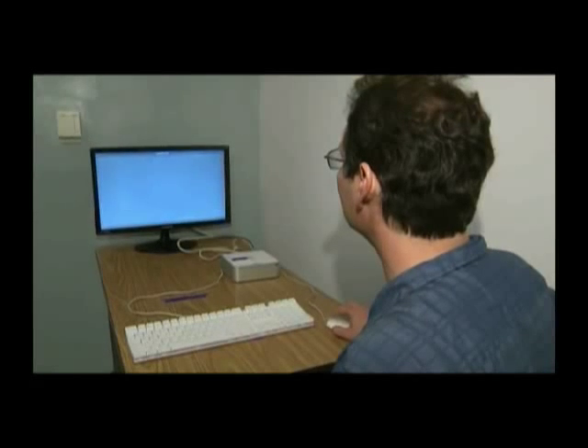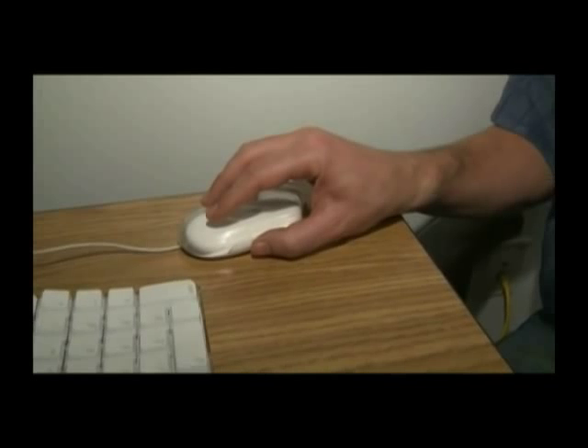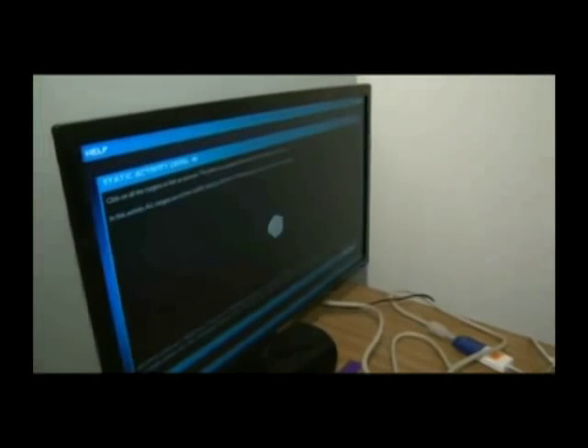A new interactive app called Ultimize has been proven to help your eyesight. Aaron Seitz, a professor of psychology at University of Riverside, is the brains behind it all. Seitz says they've used LAPD pilots, UCR baseball team players, and students as part of their study.